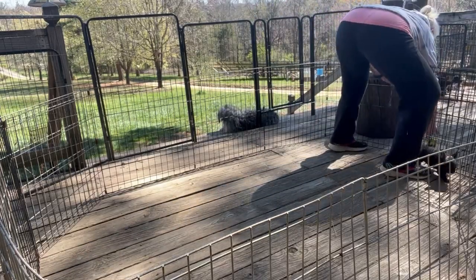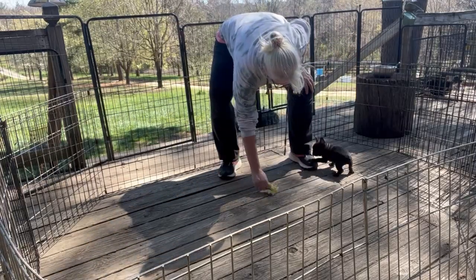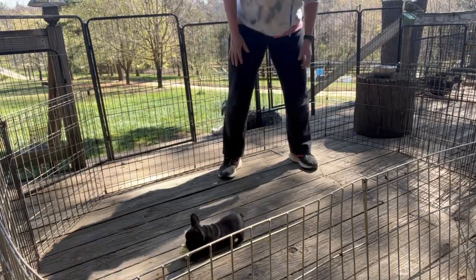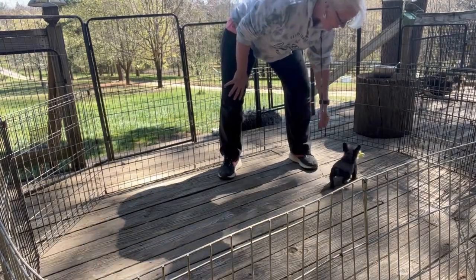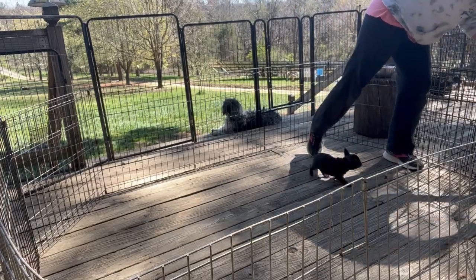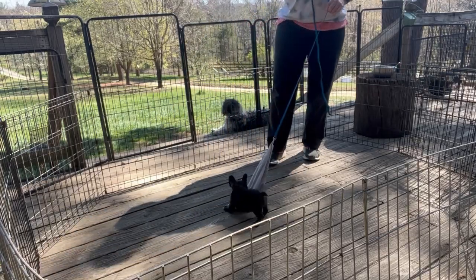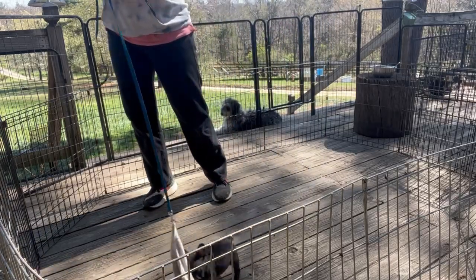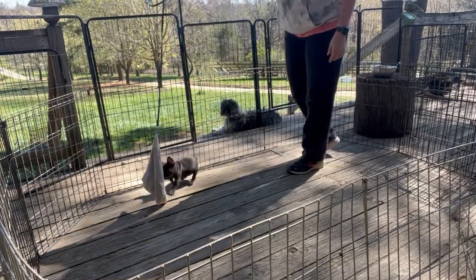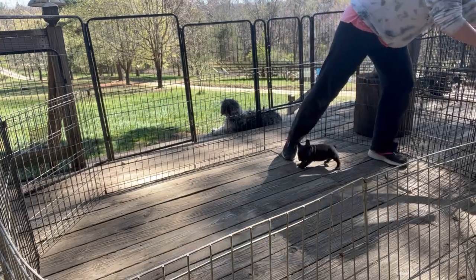Let's see what he does with a little toy. Good try, buddy — good boy. He released it — good job. So one out of two. Definitely something he's not used to seeing. Oh yeah, he likes this. I think he's going to be a lot of fun with toys — typical Frenchie, loves, loves, loves their toys.